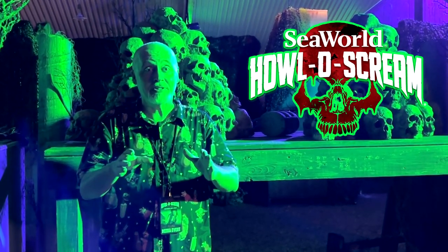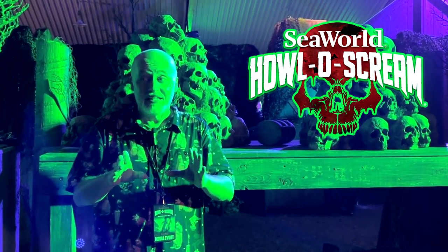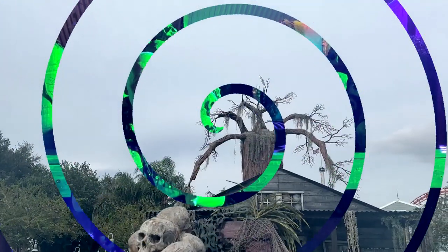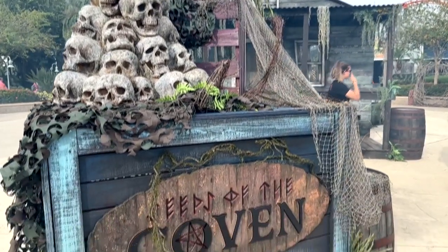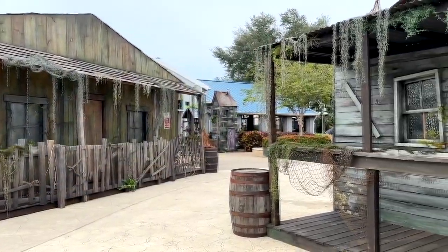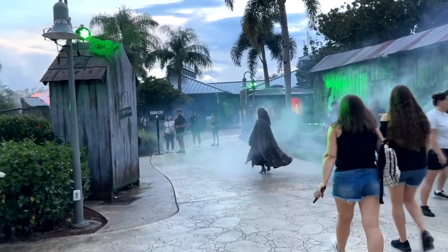This is the very first one that you come to when you come to the haunt. The coven — they have a lot of energy going on, so take a look at this scare zone. The very first scare zone you come to at SeaWorld Orlando's Hollow Scream event this year is Seeds of the Coven, and this is a really detailed scare zone. It is a full swamp village right there at the entrance when you first walk in, and this is what it looks like in the daytime.